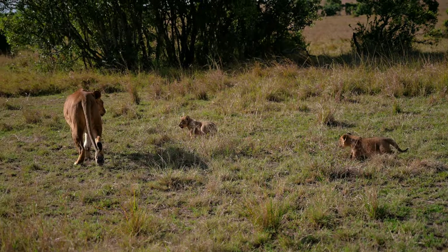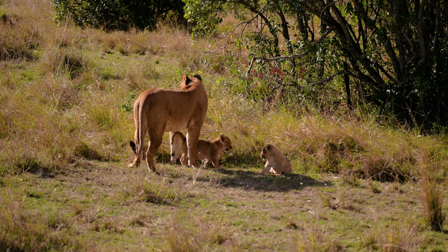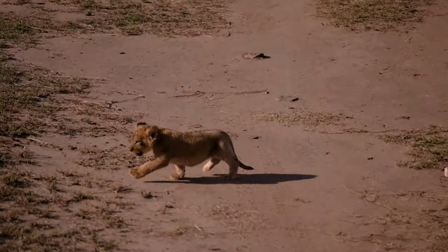Oh my god — I have never seen lion cubs this up close. And it's not even been five minutes into the game drive.